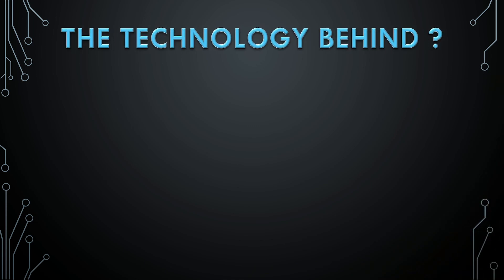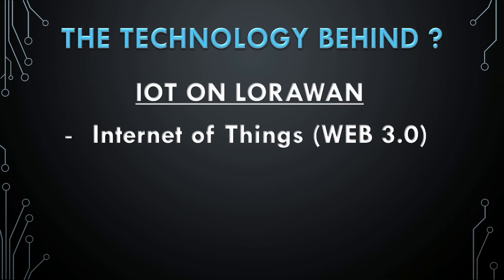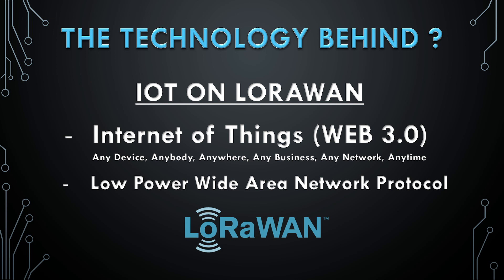After I researched the project technology, it's called IoT devices on the LoRaWAN network. Internet of Things is Web 3.0 based, decentralized internet. So it can be any device, anybody, anywhere, any business, any network, anytime. The LoRaWAN network has low power, wide area network protocol. Basically, it's a protocol that covers a lot of area with low power and low frequency.